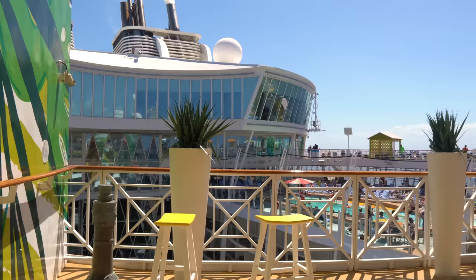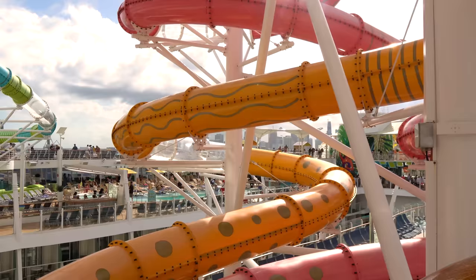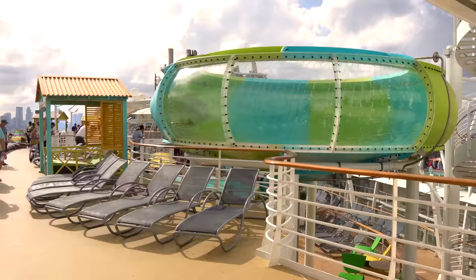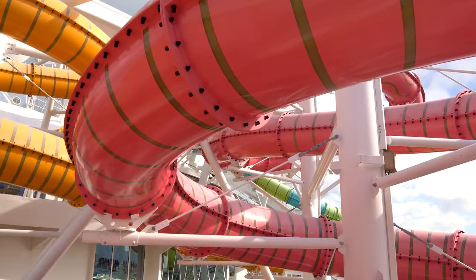Royal Caribbean spent a lot of time coming up with a way to make it easy to navigate the ship. We're starting off on the pool deck, which is a hub of activity with water slides, pools, bars, and lots of great activities. The Perfect Storm water slides are a real hit with families — they're complimentary and open pretty much every day. Check the cruise compass for hours.